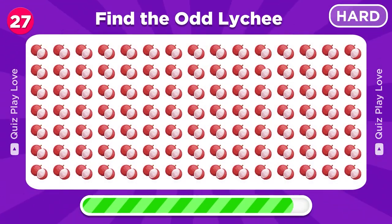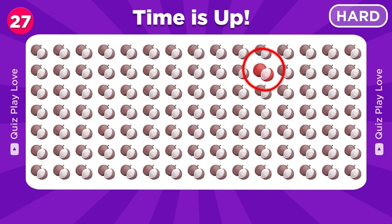Try to spot the different lychee emoji. It's here, nice work!